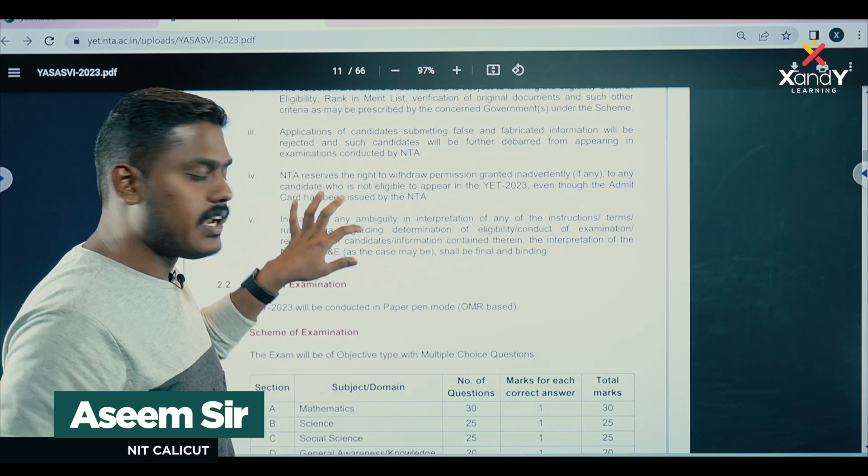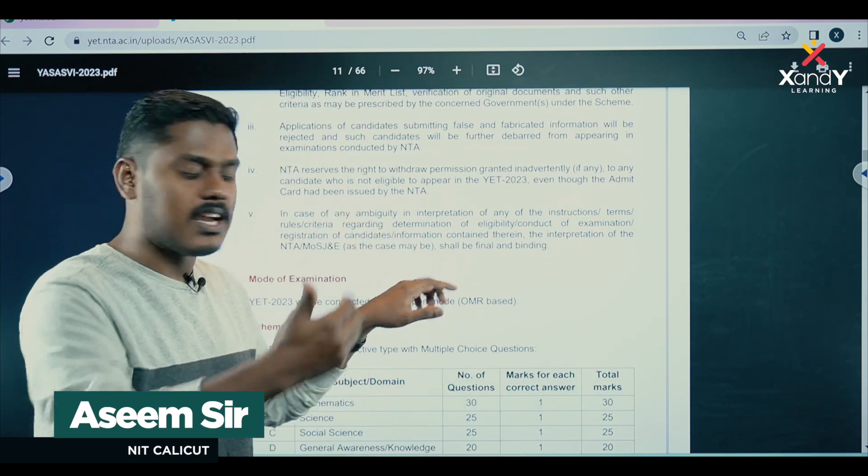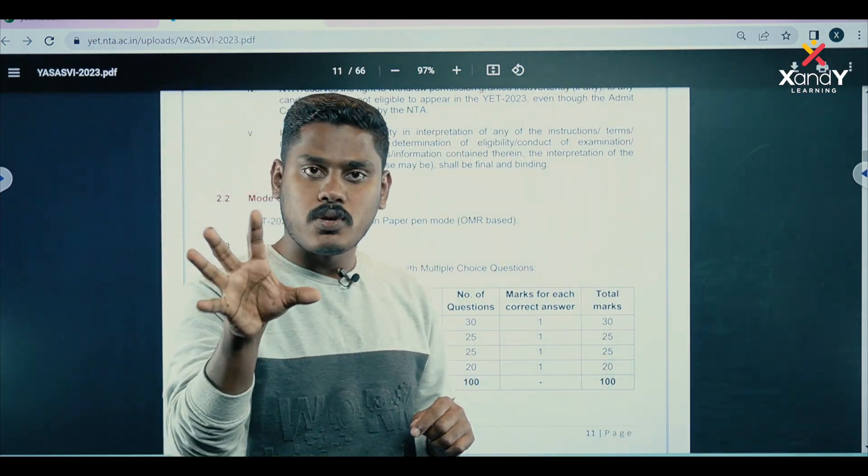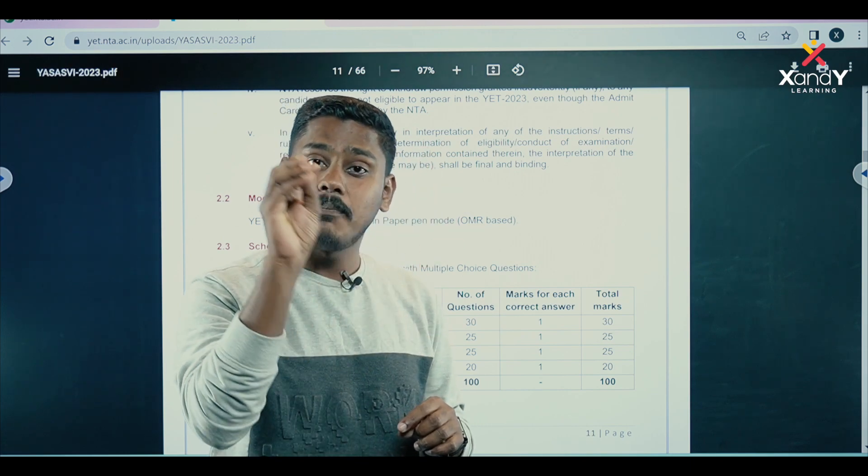The mode of examination — you can check it is pen and paper. If you check the exam, you can see it features multiple-choice questions.